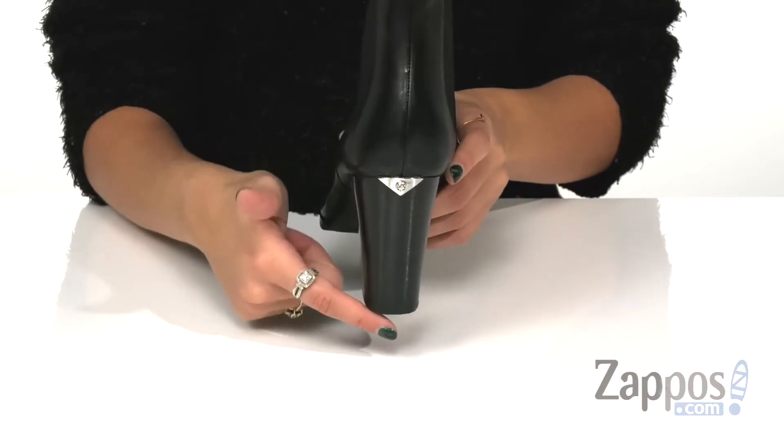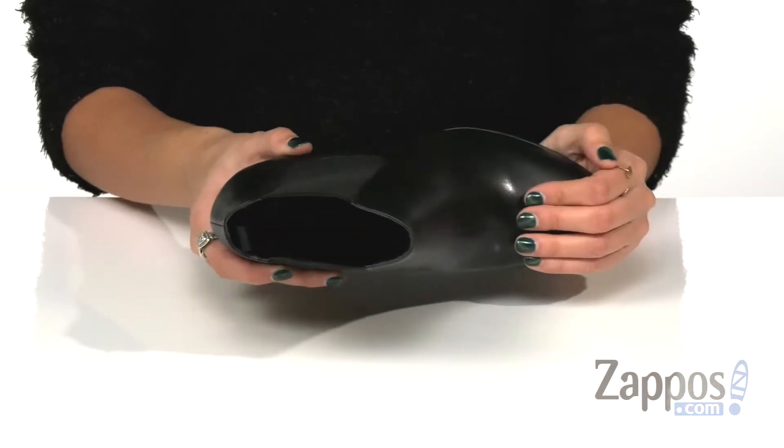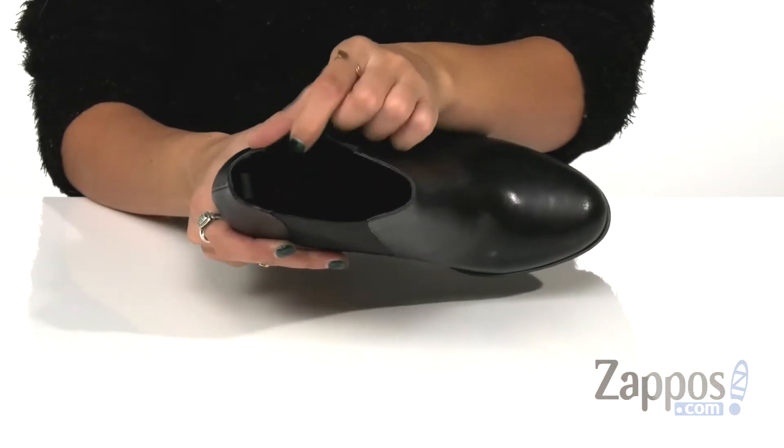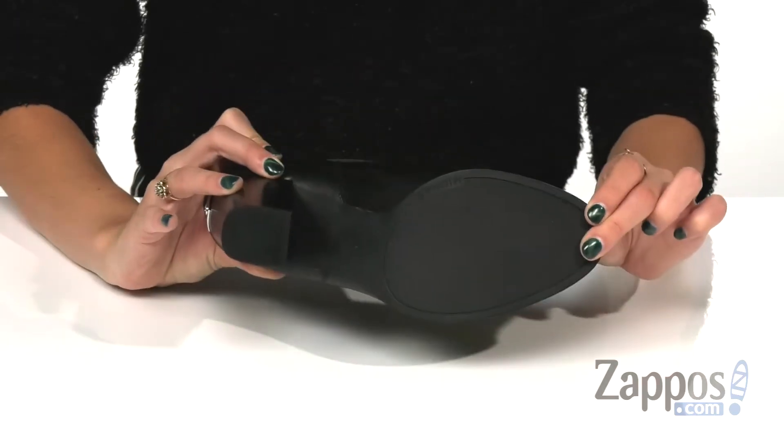They have a nice stacked heel with logo hardware on the back, and synthetic lining along with a lightly padded footbed for extra comfort with each step. This is all on top of a synthetic outsole.